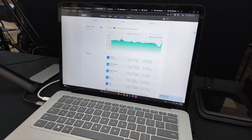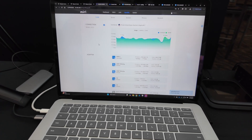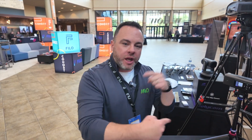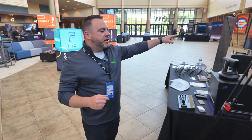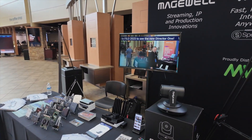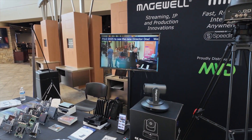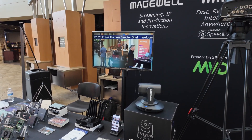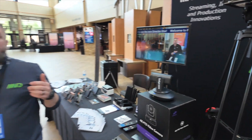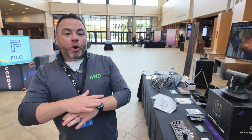When we combine all of those data sources together, you're seeing right now both simultaneous upload and download running between 5 to 7 megabits. We're actually pumping out SRT video from Magewell's Director One to the cloud, turning it back around and sending it to this monitor in real time. So what you're seeing is a video feed going up to the cloud and coming back down. If you're watching that ticker, you're seeing smooth movement across this.